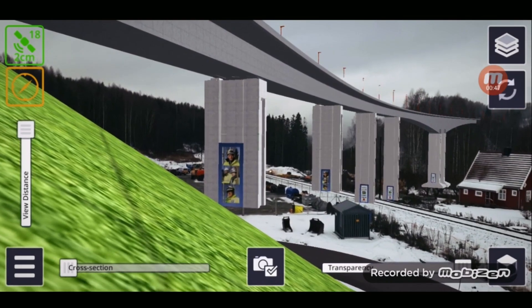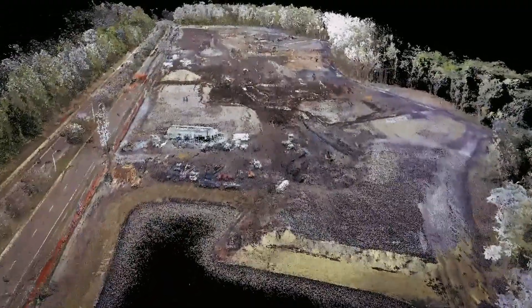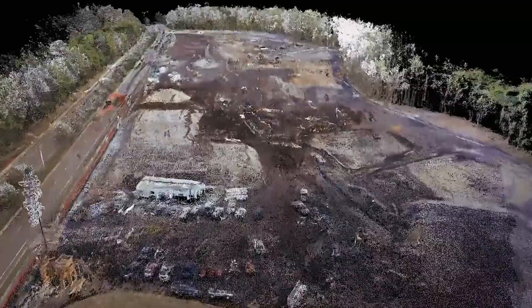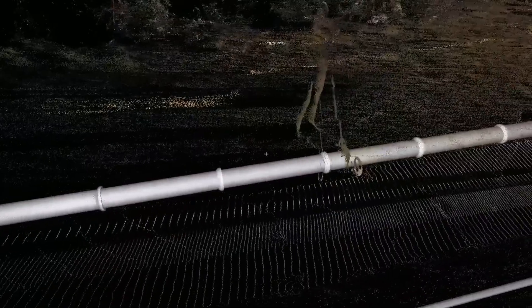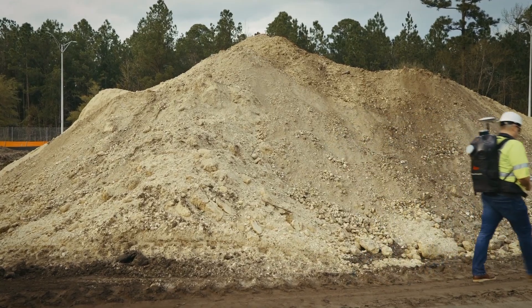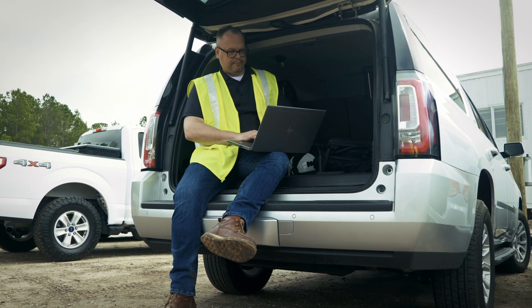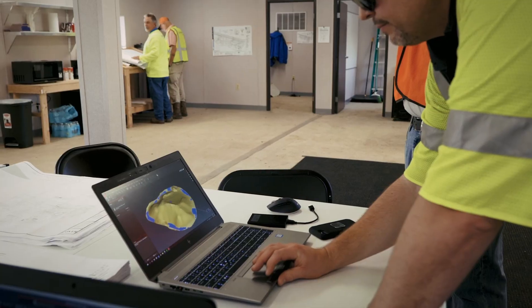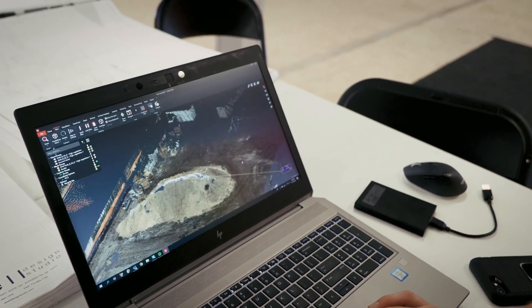I think what everything comes down to is having a chance to be on the same page. On normal construction sites you can have everything that happens from being on the wrong design model — one crew has the wrong data. What the collaboration tools and cloud tools give you is a chance, if you use them, to actually be on the same page, which means verification that you're using the same data. You can make sure that whatever tools you're using on site — a machine, a survey tool, a scanner — the 3D model gets everything into one place. You shouldn't have to worry about rework or other things that could normally happen because everyone is in a disconnect.